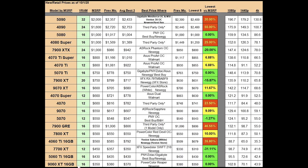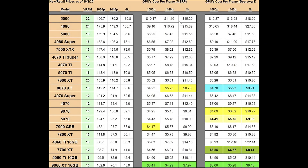The RX 9060 XT 16 gig version has an MSRP of $350. Previous month's best average was at $380; this month it's at $370, going in the right direction. Previous month's best price was $380; this month it's at $350 — the PowerColor Reaper at Newegg — and that is at MSRP, so not a bad price.